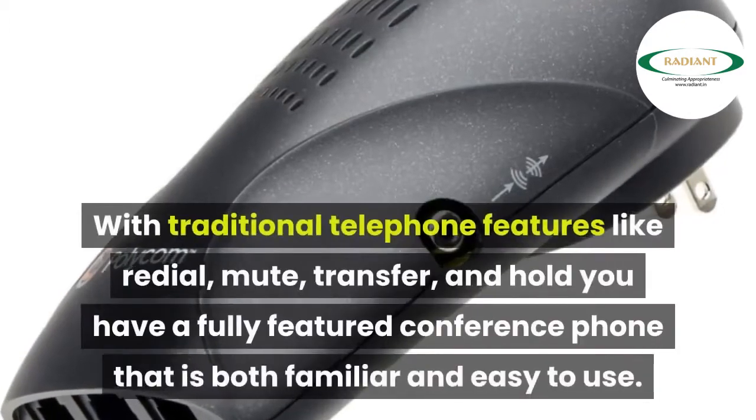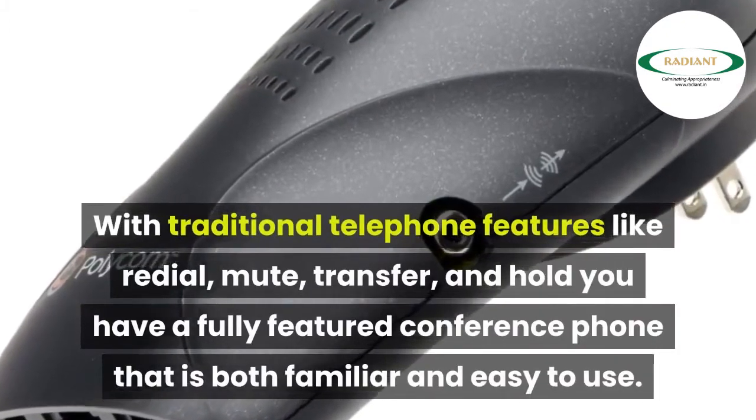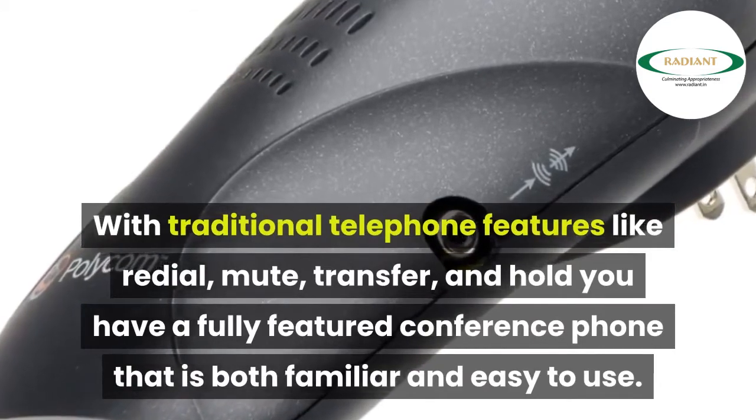With traditional telephone features like redial, mute, transfer, and hold, you have a fully featured conference phone that is both familiar and easy to use.